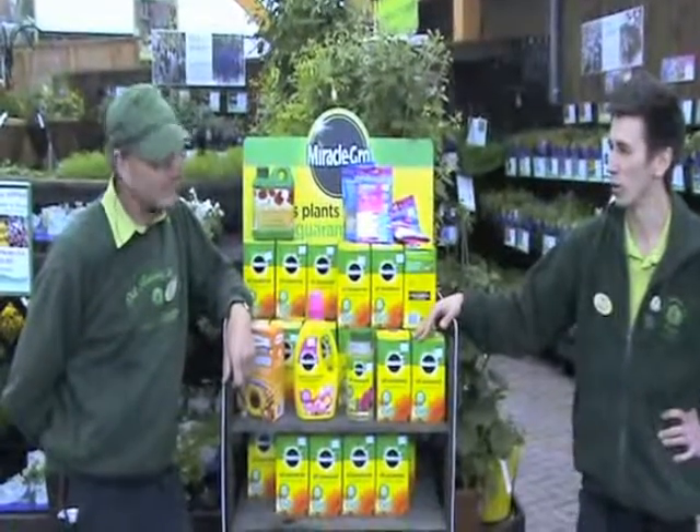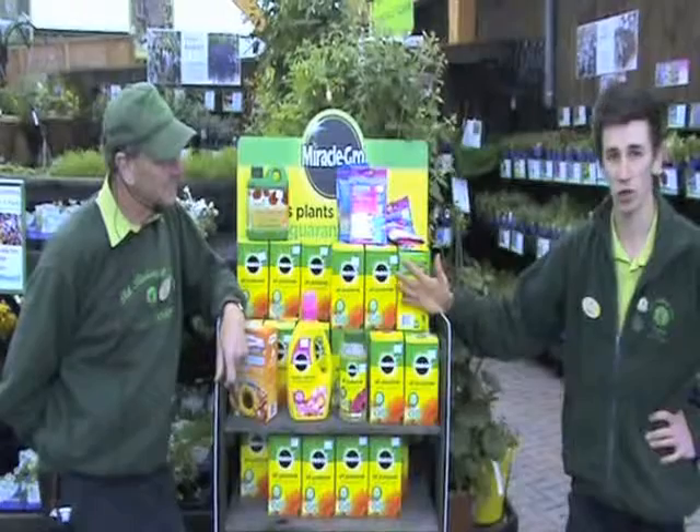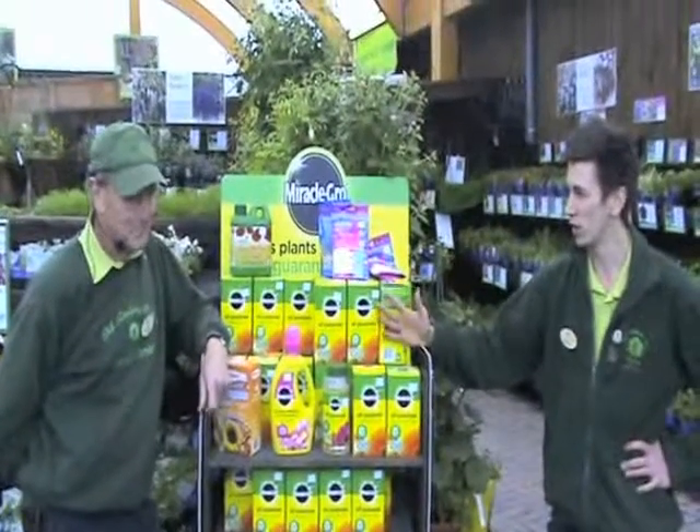Hello and welcome to Gardening Advice here at the Old Railway Line Garden Centre. Today, Keith is going to talk to us about the flower garden and what people should be doing in June. So, take it away Keith.